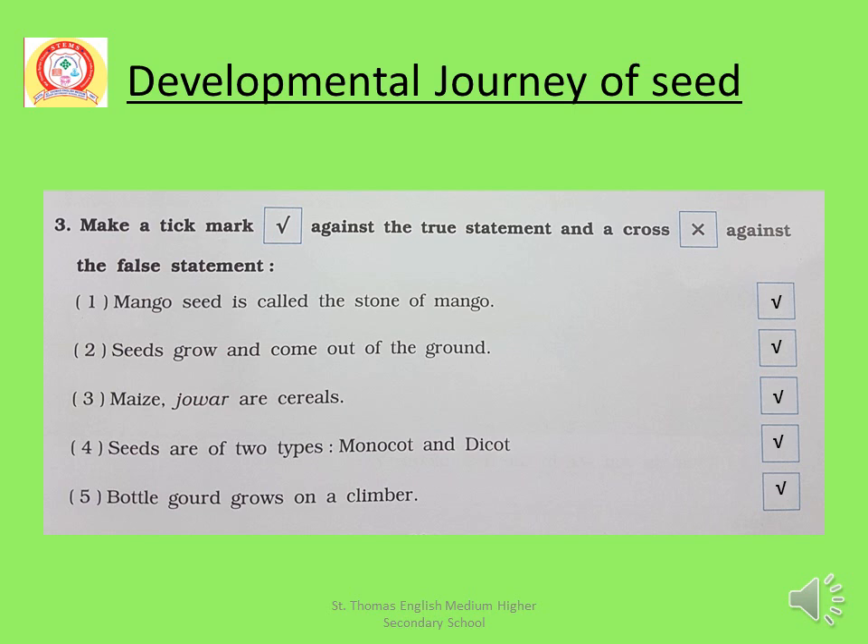Make a tick mark against the true statement and a cross against the false statement. Number 1: Mango seed is called the stone of mango — this is right. Number 2: Seeds grow and come out of the ground — this is right. Number 3: Maize, jowar and cereals are cereals — this is also right. Number 4: Seeds are of two types, monocot and dicot — this is also right. Number 5: Bottle gourd grows on a climber — this is also right.